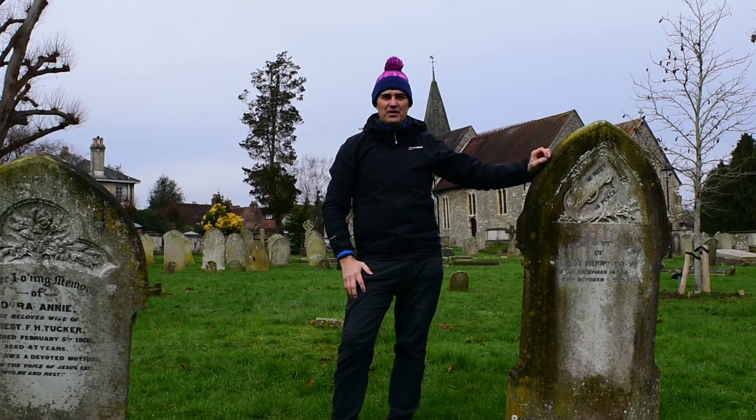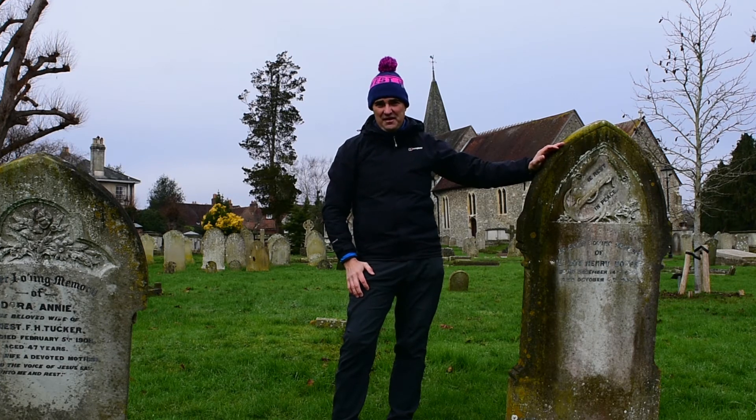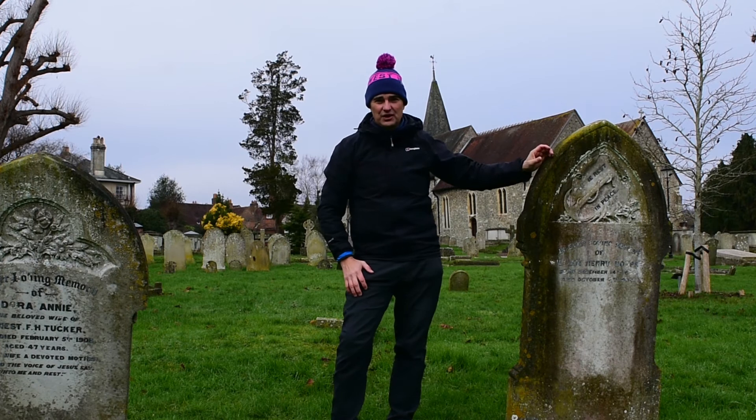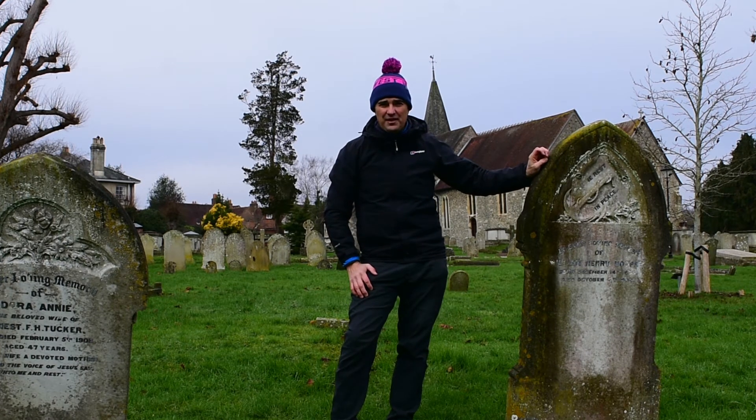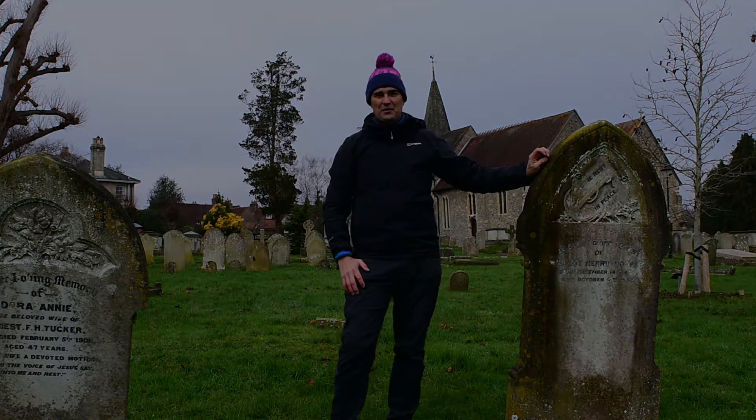Hopefully that was helpful in teaching a little bit about chemical weathering on gravestones. I'm going to leave you with a nice aerial shot of this beautiful old church — over 1,300 years old, the oldest church in Hampshire. Let's have a look at it from the air.